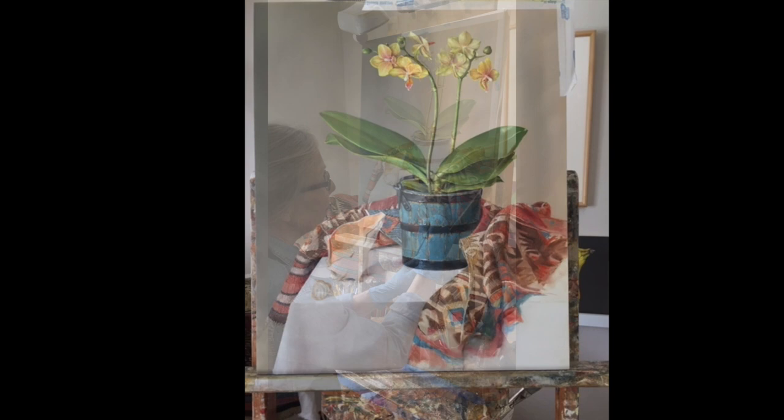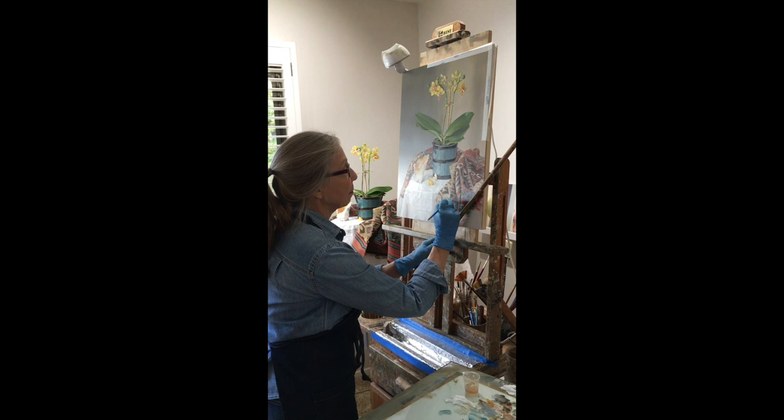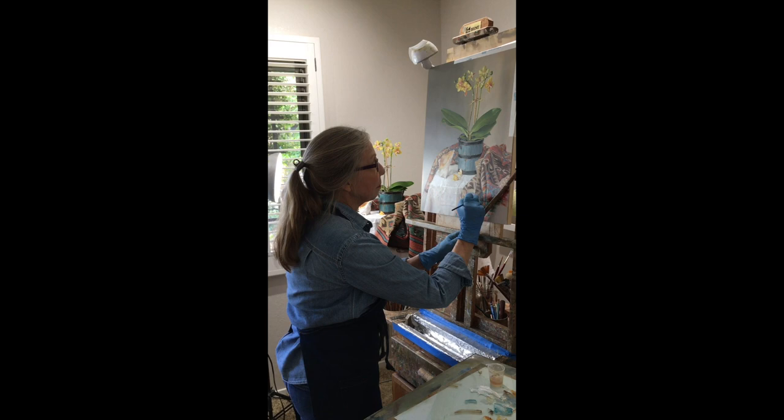When her son was in high school she chose to become a fine art painter, only working from life. This still life with the prayer rug is her latest painting. She considers herself a naturalist painter, which is also referred to as a realist.